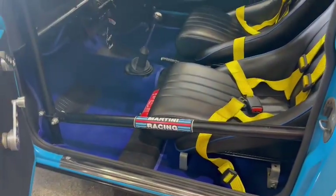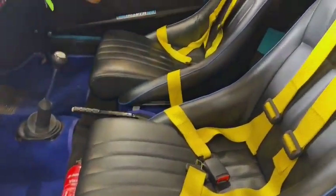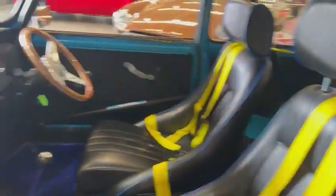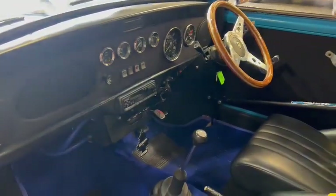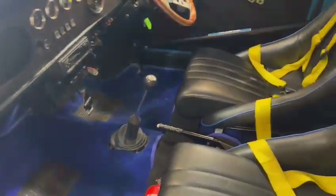Full cage as you can see. Is it Safety Devices? Yeah, Safety Devices — full cage. Lovely set of seats, nice four-point harnesses. Good dashboard, nice steering wheel. Carpets are clean, blue overmats look good as well.